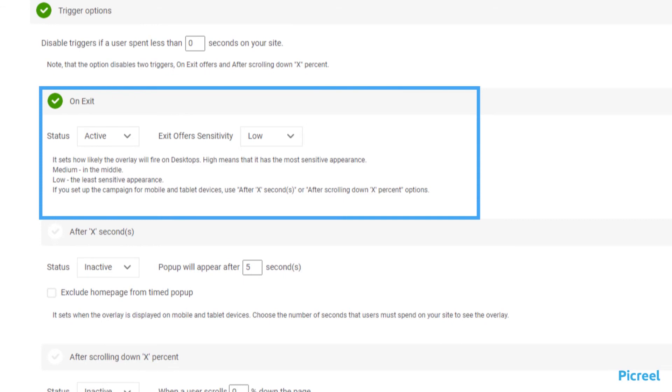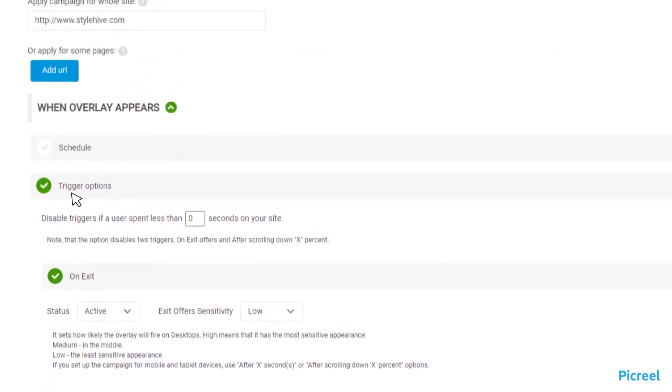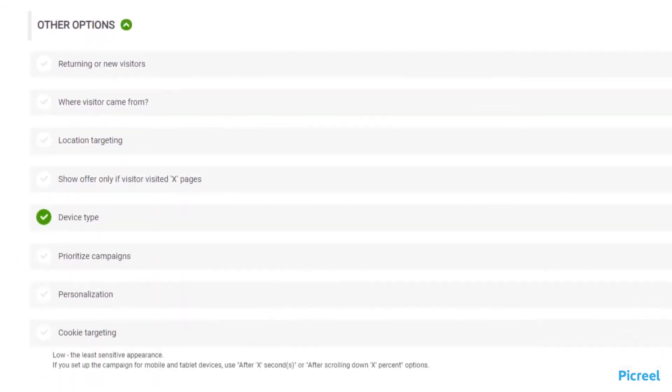While displaying pop-ups, target the right audience with precise targeting options, such as page-level targeting, geo-targeting or location-based targeting, targeting first-time visitors, device-based targeting, and more.